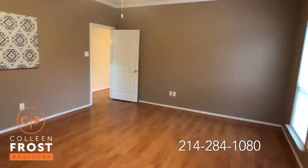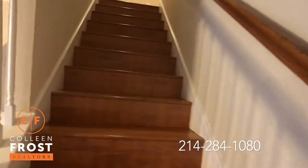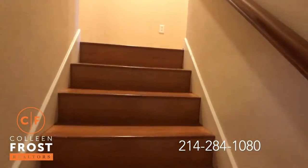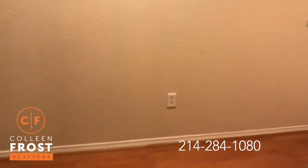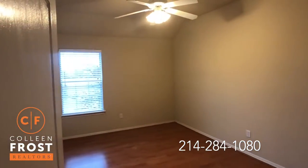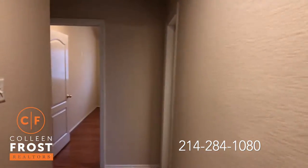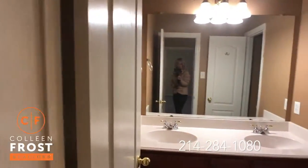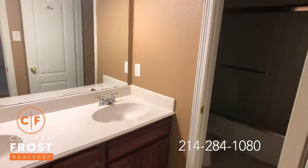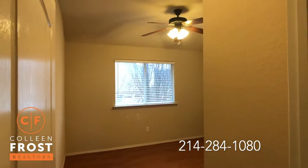Now we'll head up to the secondary bedrooms. The upper floor is right where we have two bedrooms. All of the bedrooms have ceiling fans and neutral paint throughout. This house shows impeccably — fantastic in person. Great secondary bedrooms, and again, notice all ceiling fans.